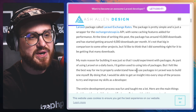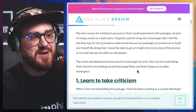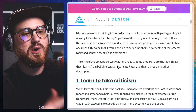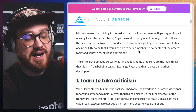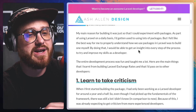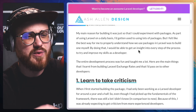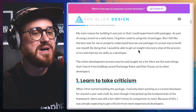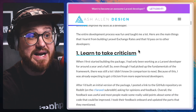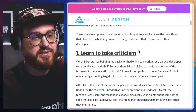It's not that big in comparison to some other projects, but I'd like to think that I did something right for it to be getting that many downloads. My main reason for building it was just so that I could experiment with packages. As part of using Laravel on a daily basis, I'd gotten used to using lots of packages, but I felt like the best way to properly understand how we use packages in Laravel was to build one myself. By doing that, I would be able to get an insight into every step of the process to try and improve my skills as a developer. The entire development process was fun and taught me a lot.